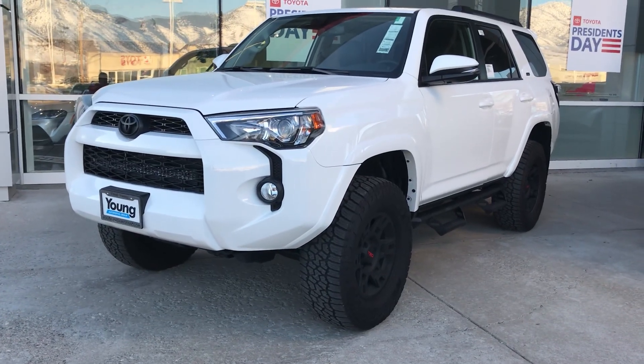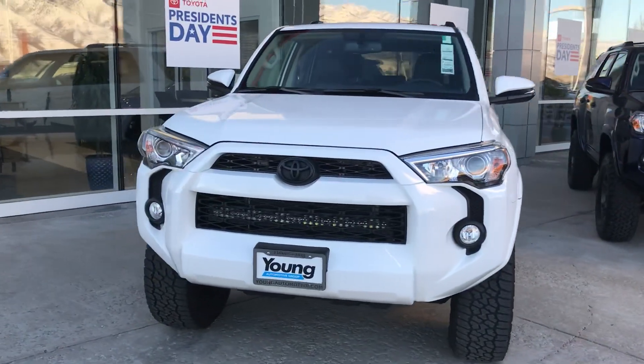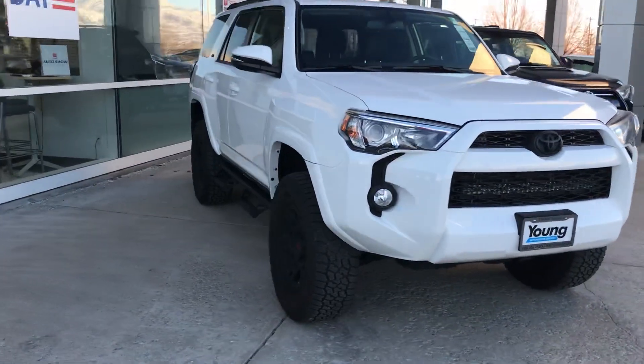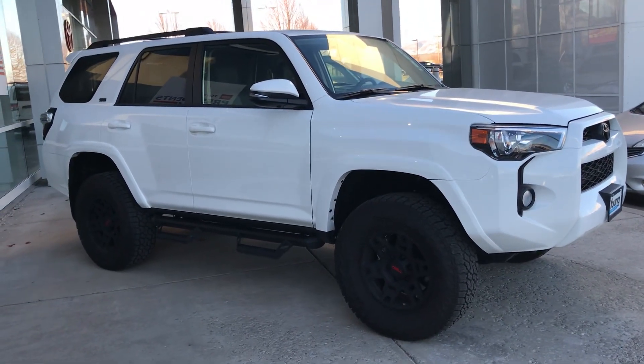Hey Cooper, it's Blake from Young Toyota. Just wanted to show you this 2019 4Runner we've got. This is gonna have a three-inch lift on it from us — we installed it. It's a Fat Bob's lift.